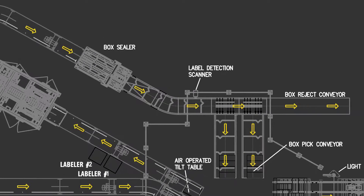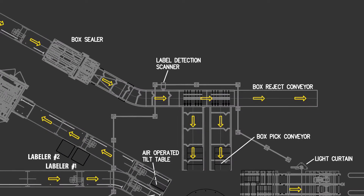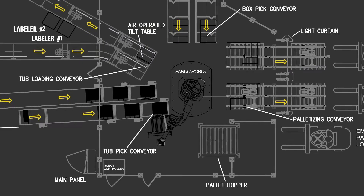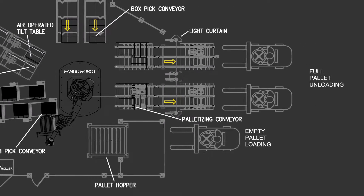Second, the machine was integrated with specially designed forks which fold outwards to facilitate the grabbing and picking up of empty pallets from the dispenser and placing them for loading. Finally, MMCI integrated a vacuum handling system to allow for the picking and placing of each case onto the pallet.